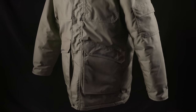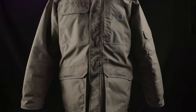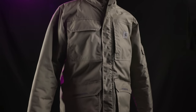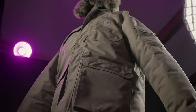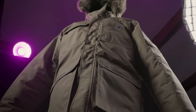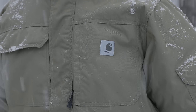Most of the closures are hook and loop, with the exception of the left chest pocket and the main zipper, which happens to be a two-way. This kind of zipper is a bit of a no-brainer, but you'd be surprised how many brands neglect this important detail. If you have to sit — whether in the cab of a truck, a piece of equipment, or even on a bucket while ice fishing — the ability to unzip the lower half of a long coat like this makes it much more comfortable. There's also a storm flap that you can secure over that zipper to keep the elements out.